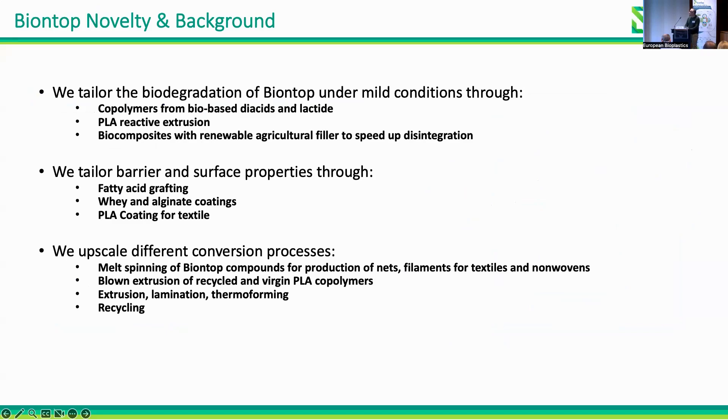To obtain these goals, we tailored the biodegradation of BioNTop materials under mild conditions by preparing new copolymers that are bio-based and are based on lactate and PLA. We used PLA reactive extrusion, and developed new blends of biopolymers and bio-composites that fulfill our goals, all coming from renewable sources.